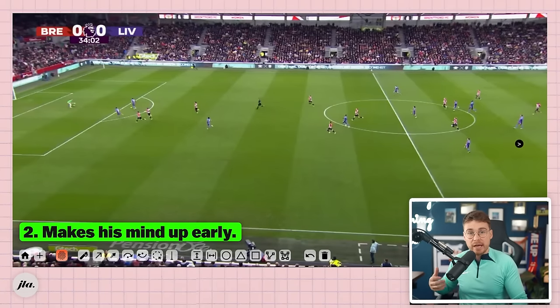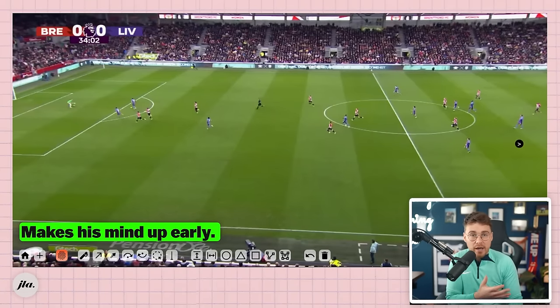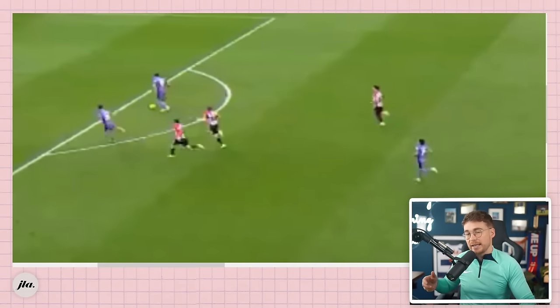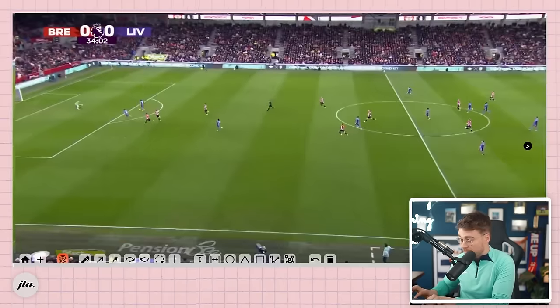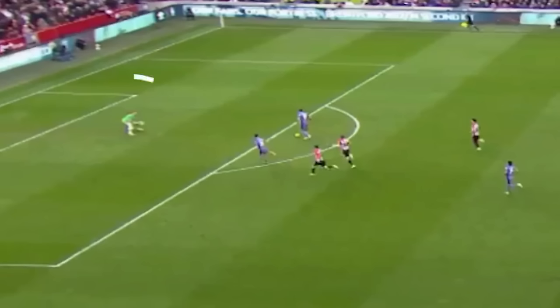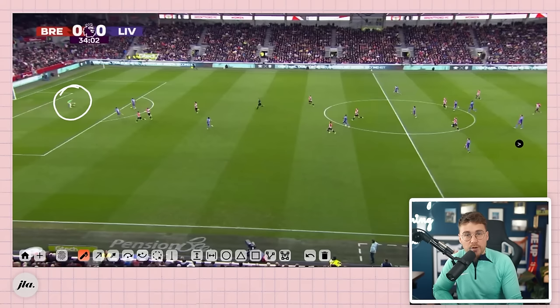Running straight towards the goalkeeper makes it very hard to slot at either side of him, whilst also making it easier for goalkeepers to close down the space. The second thing Nunez does is make his mind up early. By getting his head up early, he knows he isn't going to square it, which eliminates that option and gives him clarity. Look at this freeze frame — his body shape is slightly to the right, meaning he can go to the goalkeeper's left or right.